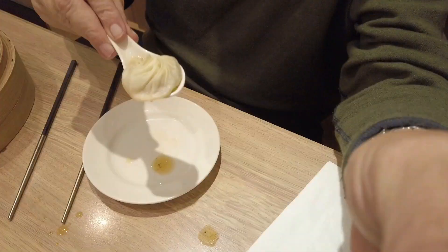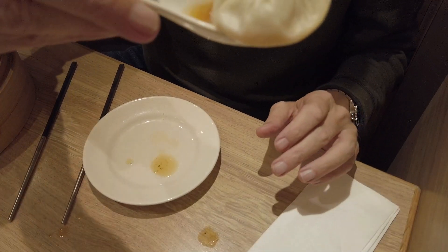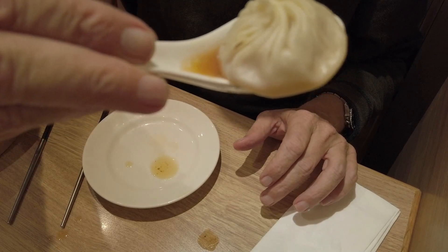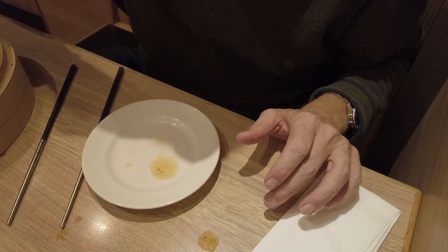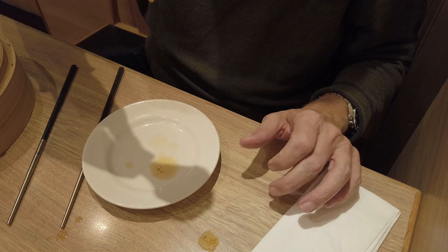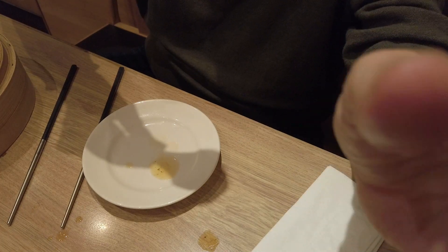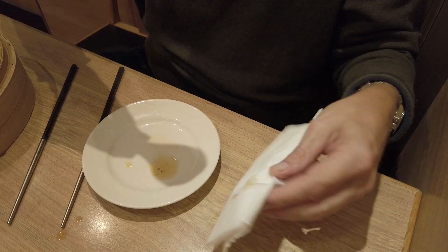I'm going to get some of the liquid out of this one so you can see it a little bit more. You can see the liquid there — that's the soupy part of the dumpling. It's really, really good. The flavoring is very intense — it's mild, but very, very good.